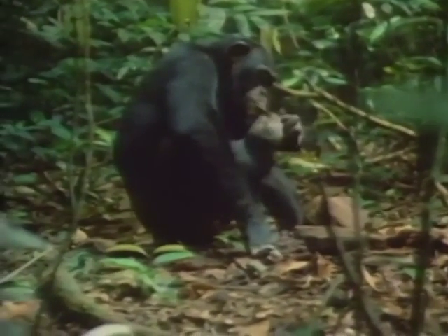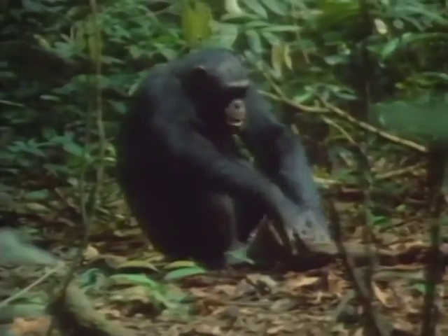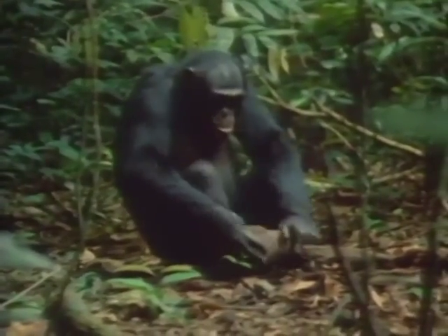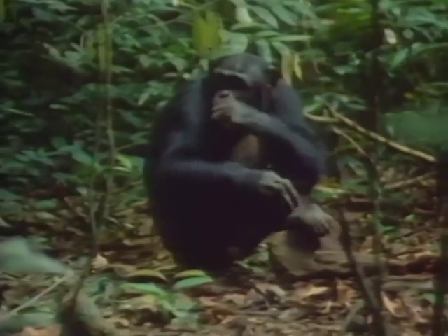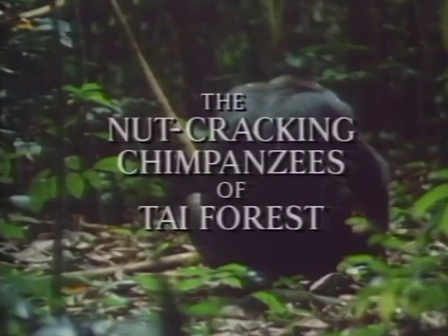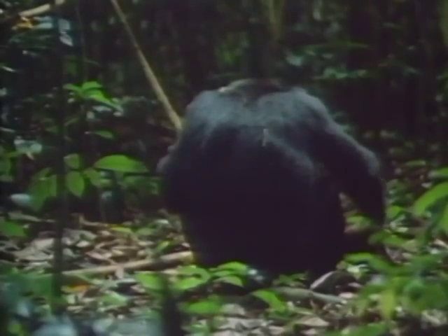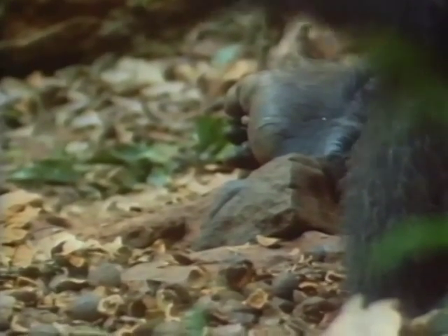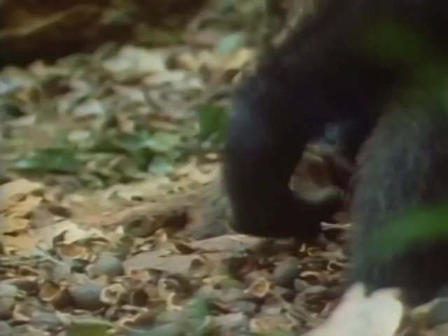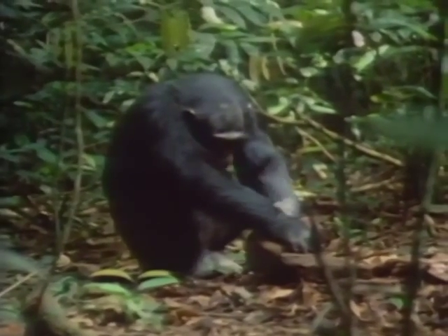The wild chimpanzees of the tropical rainforest in the Ivory Coast exhibit a unique and remarkable behavior: the use of natural hammers to crack nuts. Nut cracking requires two tools — a walnut hole in a root which provides an anvil to keep the nut in place, and a stone or wooden hammer. Stone hammers are used on the hardest nuts that require a force of one and a half tons to crack them open.